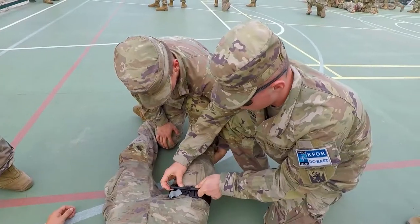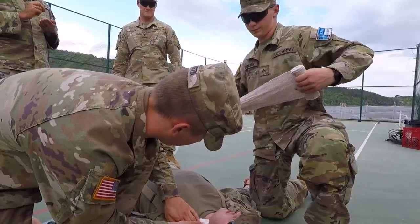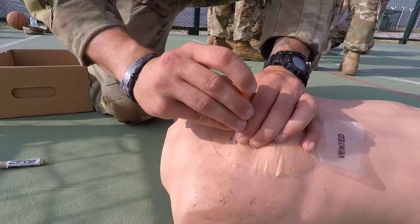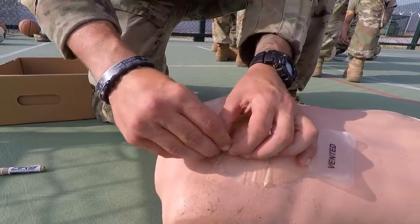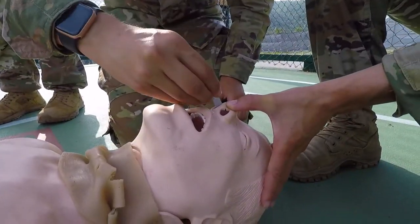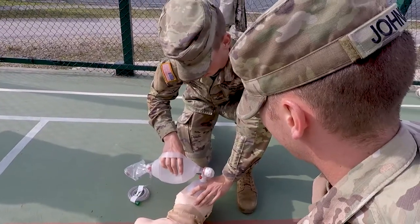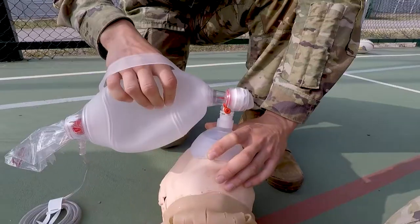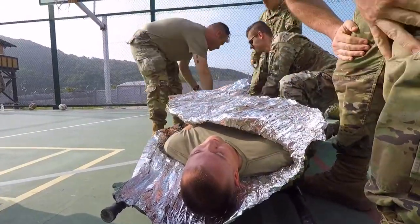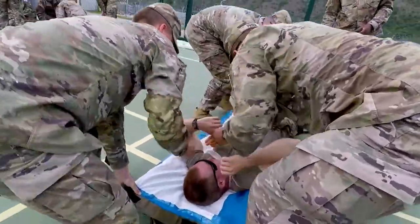The course covers tourniquet application, wound packing and wrapping of trauma injuries, and airway management — including needle decompression of the chest, application of the nasopharyngeal airway, bagging or assisting the breathing of a patient, patient wrapping and packaging for hypothermia management, and placing them onto an actual litter for transport.